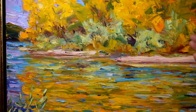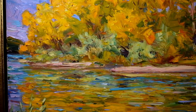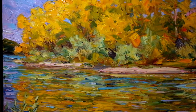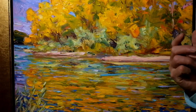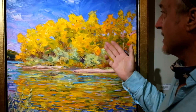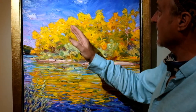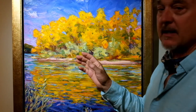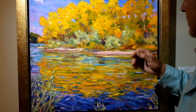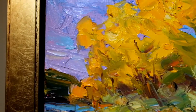Here we see the cottonwoods being reflected in the pristine blue water. And I'm not afraid to use color, as you can see. These are some cadmium yellows, some ultramarine blues and cerulean blues in the sky. I like using mauves to give vibrancy in the sky.